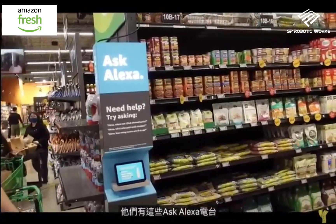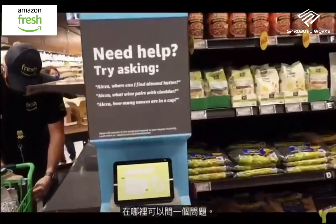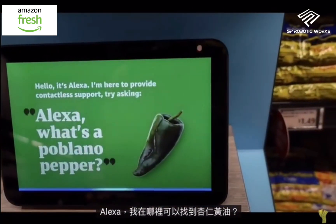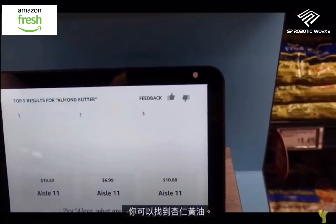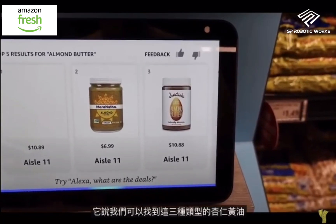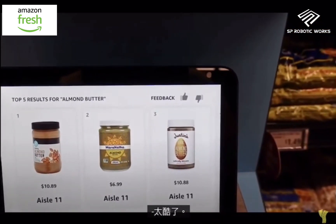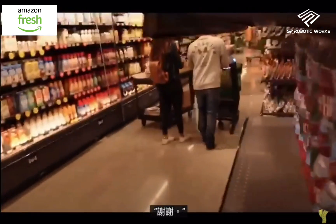They've also got these in-store Alexa stations where you can ask questions. 'Alexa, where can I find almond butter?' It shows three types of almond butter, all in aisle 11 — that's pretty cool. You can also give feedback by saying 'thank you,' which helps Alexa learn.